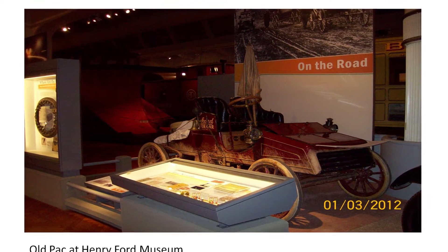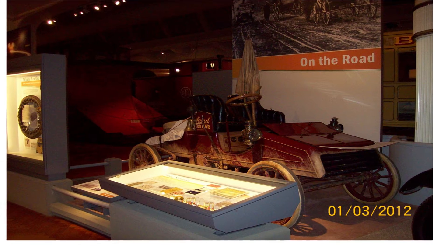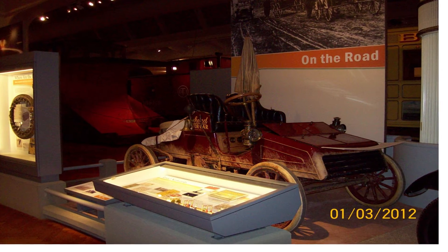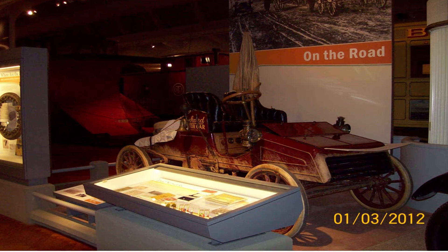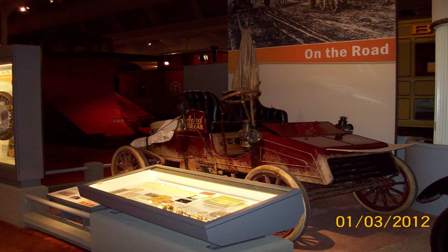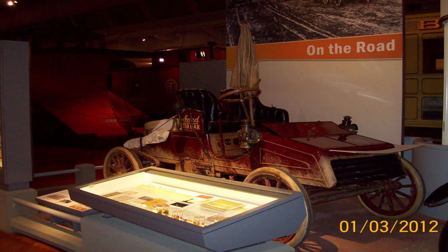I happened to be in the museum after I had written the book, and I saw that car on display and thought, that car looks very familiar. Sure enough, it's Old Pack — the actual vehicle, fully authenticated and fully restored. The mud shown on it was added after restoration. There's also an umbrella on display that sure looks like it could be the same one photographed in Nevada, though I can't say for certain.